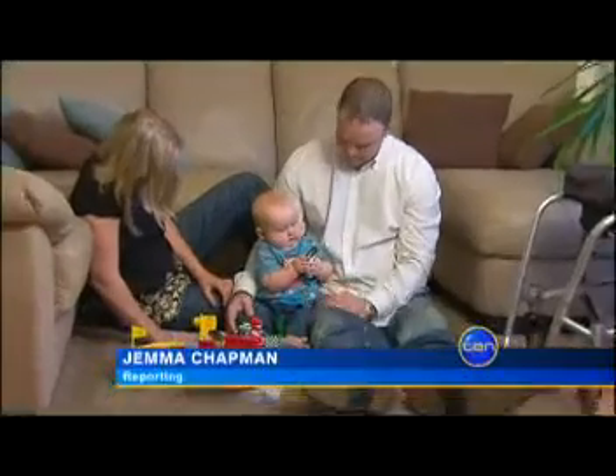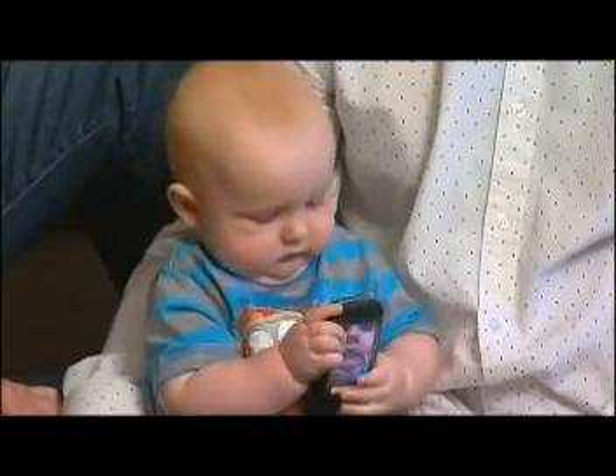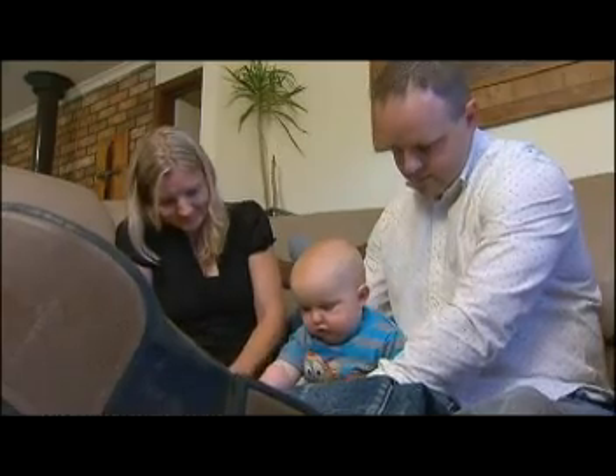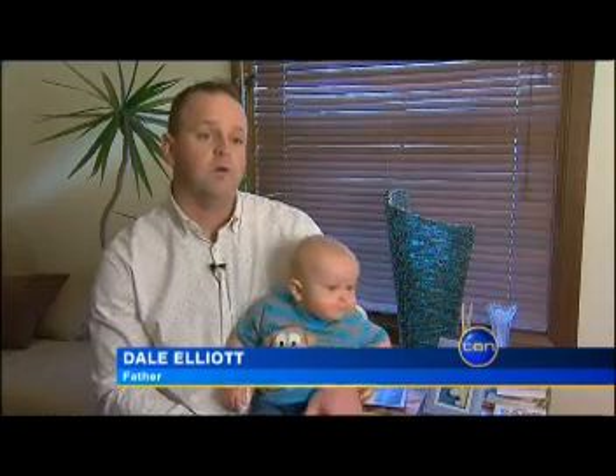When little Jayden Elliott was born seven months ago, his parents wanted to do all they could to keep him safe. They had his umbilical cord blood collected, frozen and stored for potential future medical use. His father explains: "Unfortunately I had a motorbike accident which damaged my spinal cord, and I realised that things can happen in life that are unexpected."